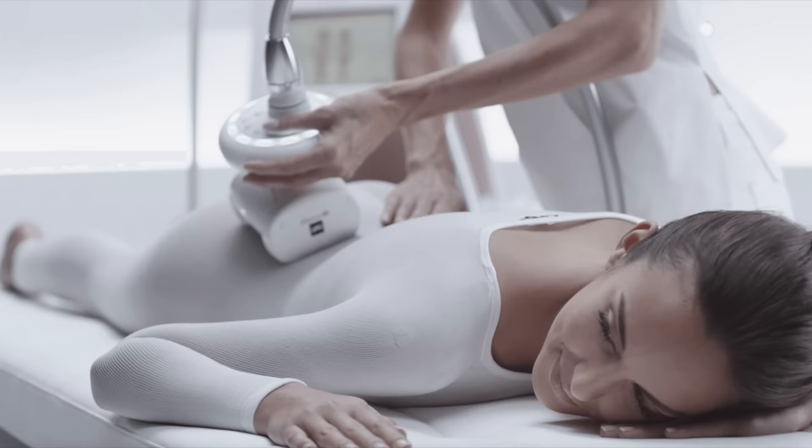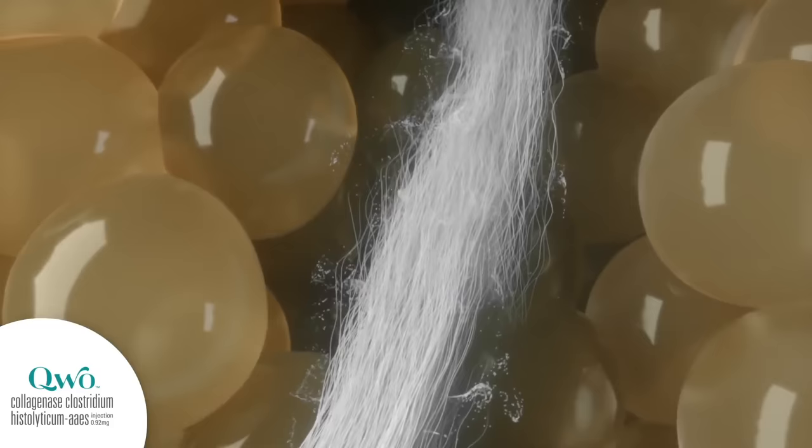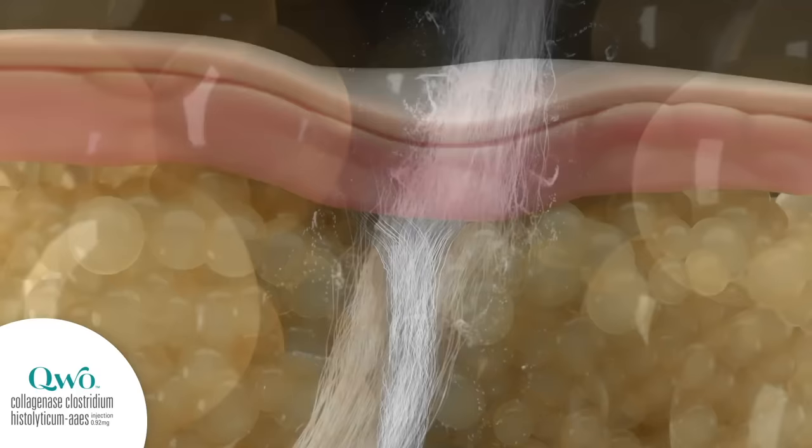Another procedure is endermologie, which is basically a deep tissue muscle massage that can sometimes be offered in spa facilities. The results are variable, there isn't much research on it, and you need at least eight to ten sessions to see any benefit. Then there is carboxytherapy, which uses CO2 gas to break down the fibrous bands, though results are mixed due to limited studies. There is also an injectable called QWO, which is an enzyme injected into the thighs and buttocks to help break down those fibrous bands. Lastly, people can have liposuction to remove fat from certain areas of the body, which has been shown to reduce cellulite, though in some cases it has actually made things worse.